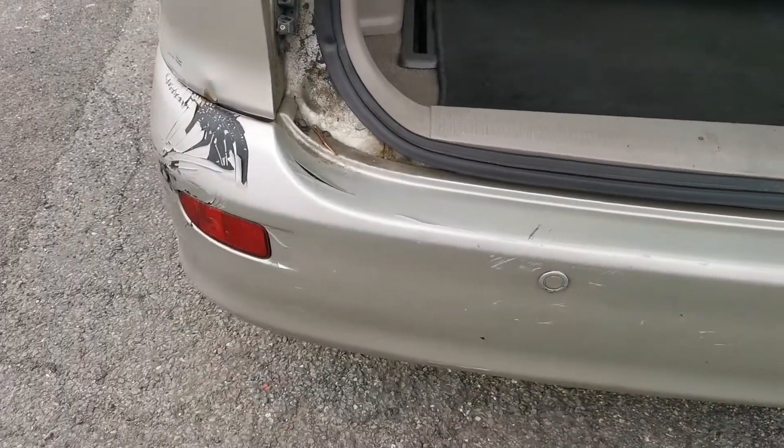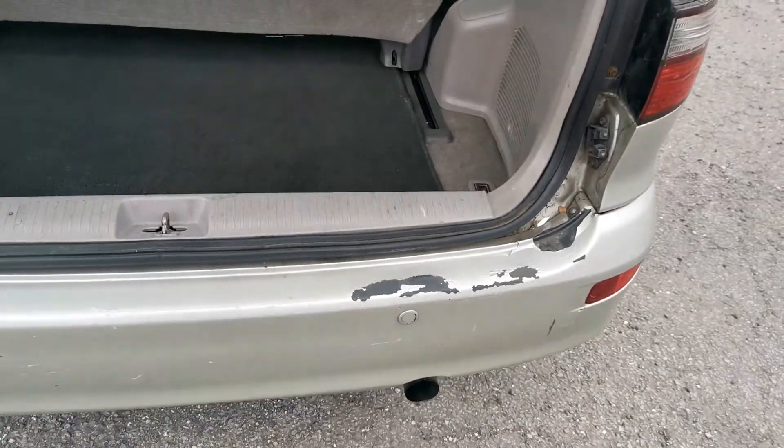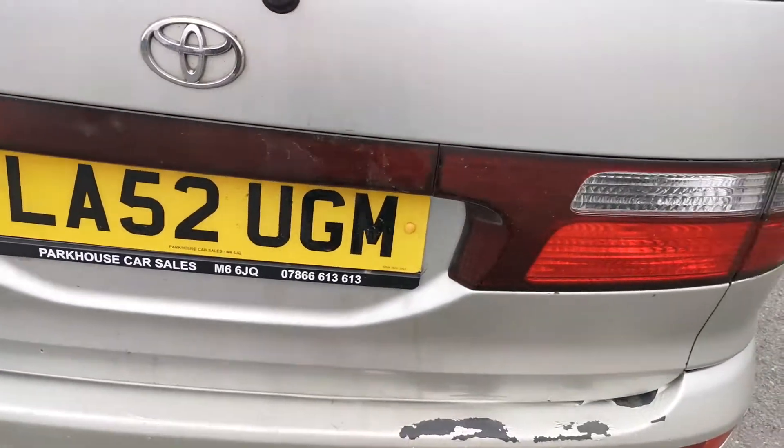It's got rear parking sensors, front and rear. There is some bodywork damage, but mechanically it's absolutely fine. It's a 52 plate.